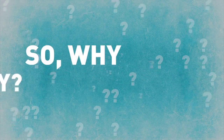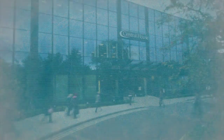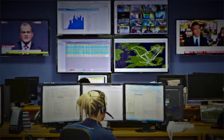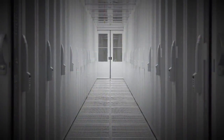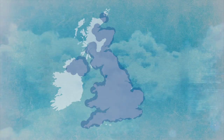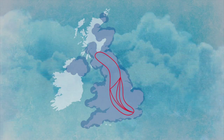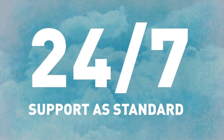So why consider InTechnology? InTechnology has invested over £100 million in developing and engineering its cloud to deliver reliable and robust services that offer value and support innovation. Using infrastructure hosted across multiple accredited UK data centers and meshed together via a resilient fiber-optic network, our cloud telephony service is delivered with a four nines availability SLA and comes with 24/7 support as standard.